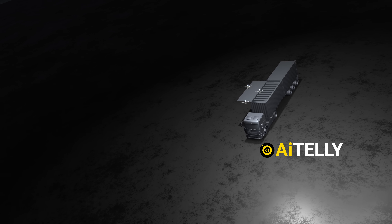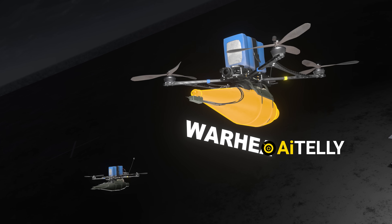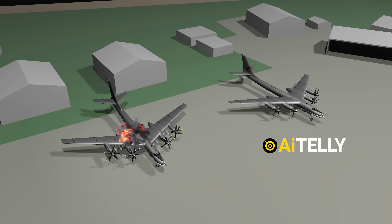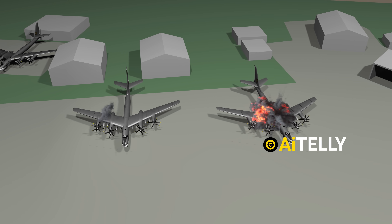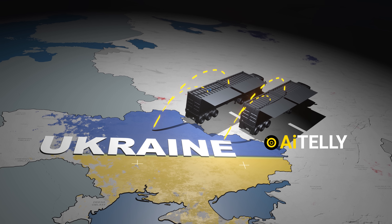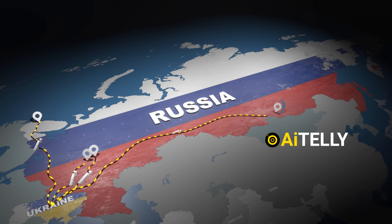Many of the drones carried high-explosive or shaped-charge warheads designed to pierce aircraft fuselages or ignite fuel stores. Some exploded on impact, while others used delayed fuses to cause maximum damage after breaching their targets. The operation was more than just a tactical win — it highlighted the growing sophistication of drone warfare and Ukraine's ability to strike deep inside Russian territory.